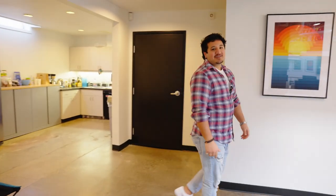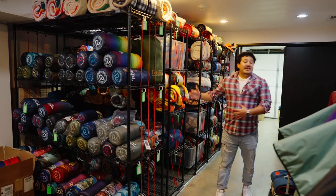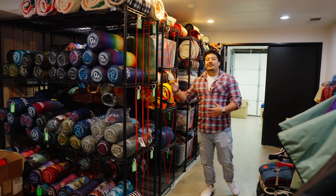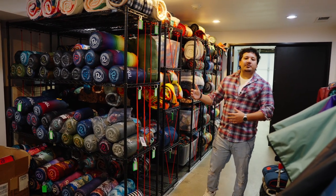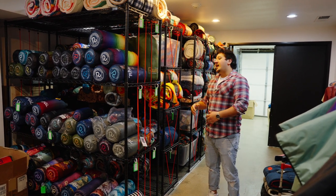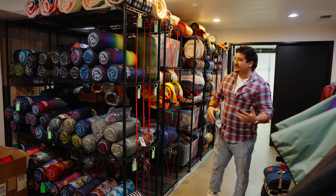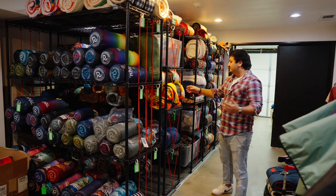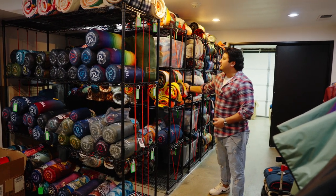Now come with me while we head through our sample room and our shipping space. Our sample room here has a lot of different products and Rumpels from older seasons to newer seasons. This is where we pull from when we're doing photo shoots and when we need to ship out samples to any partners or influencers we're working with. We've got them all organized by their different franchises and seasons on these nice rollable racks so you can get to them easily.